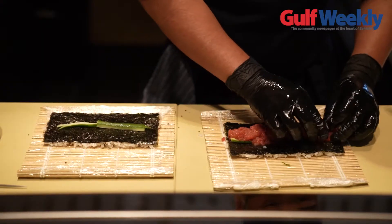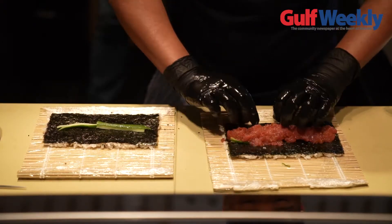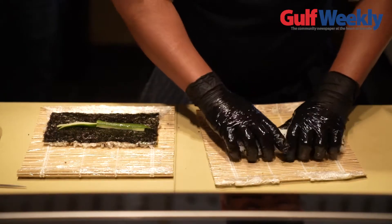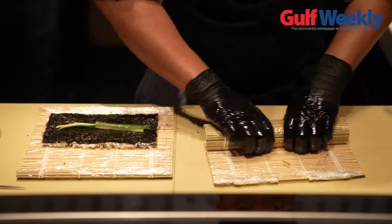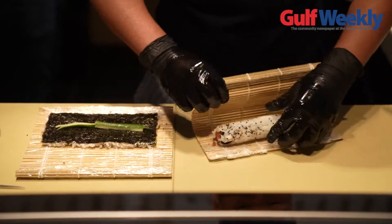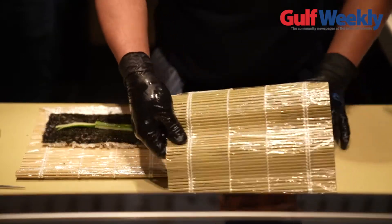What we're trying to do here with Chef Fuji and Chef Brian is to create something that does not exist in Bahrain — from a quality perspective and from a creative perspective. The fish that Chef Brian is getting is directly from Japan, and some local fish that we found works really well with sushi, which a lot of chefs haven't done before.